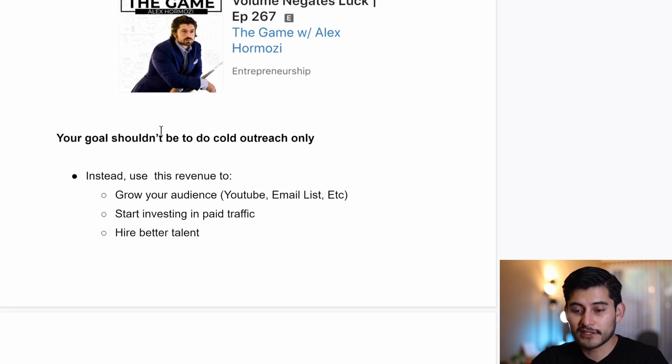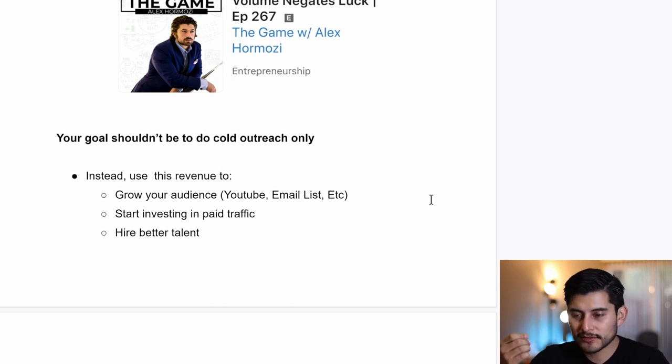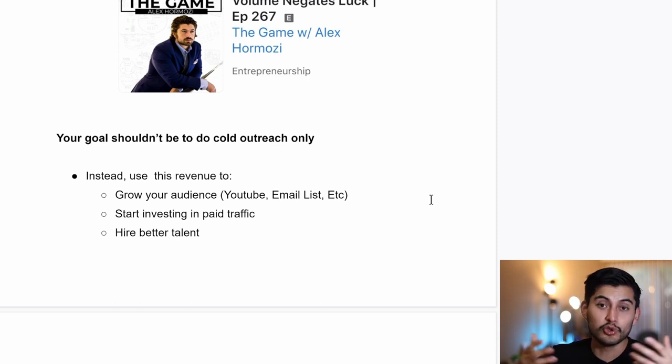Your goal shouldn't be to do cold outreach only. Your goal should be to use it just to get enough revenue to grow your audience on YouTube, grow your email list, or grow on Instagram, Facebook, Twitter, or TikTok. For example, my YouTube channel was able to grow because I was using these videos in my outreach — my appointment setter was using all of the videos I was creating to contact new prospects, and because of that YouTube started bringing in a good amount of money.